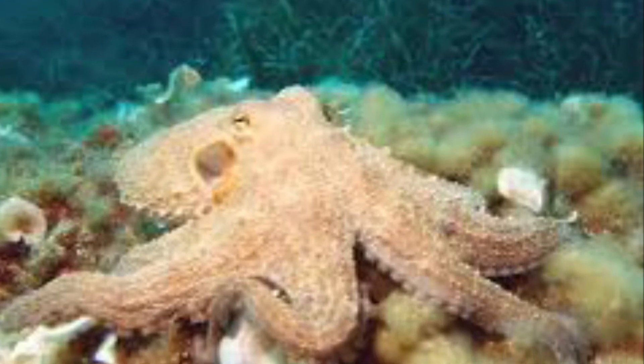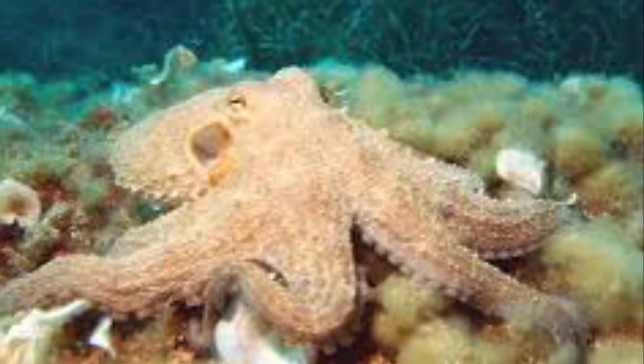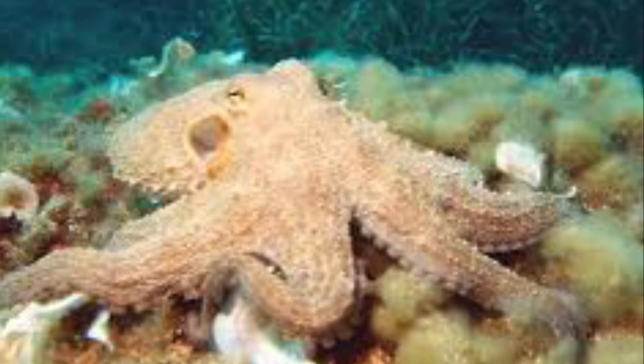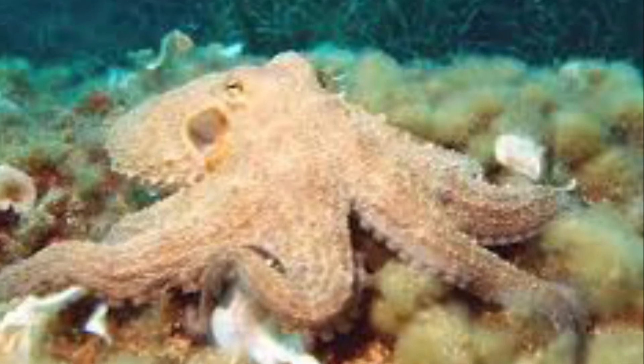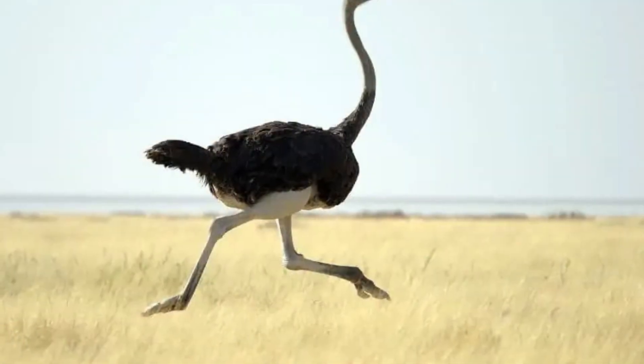Octopus! Octopus! Octopus is a word that starts with O! Octopus! Oh, ostrich!